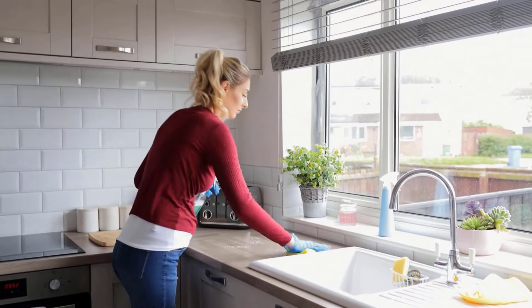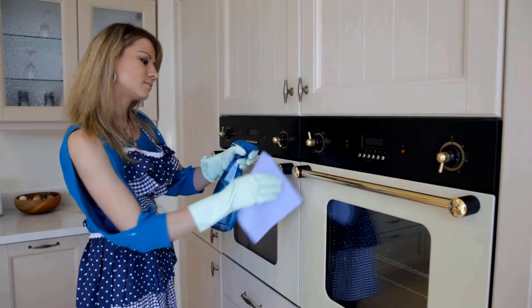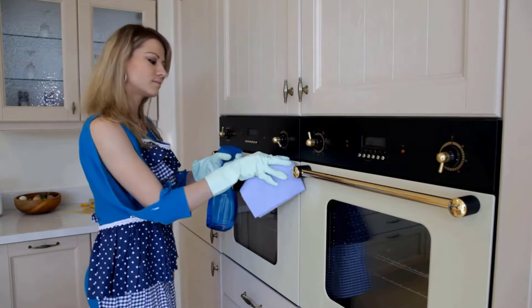Cleaning the kitchen every day can be tough, turning a simple task into a daily challenge. Here are 8 tips to keep your kitchen clean forever.